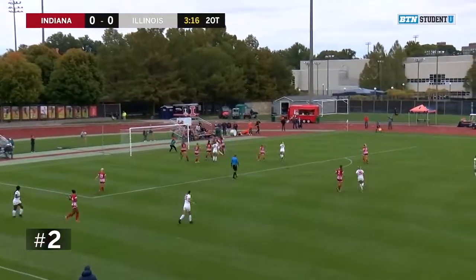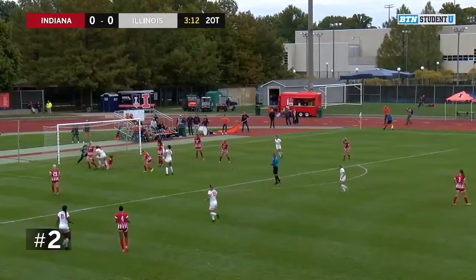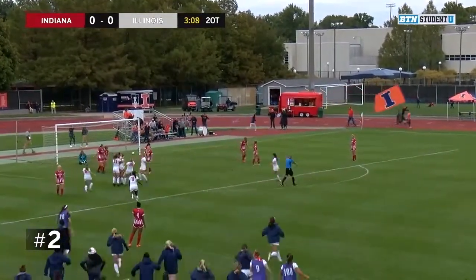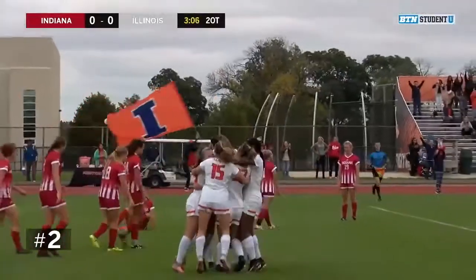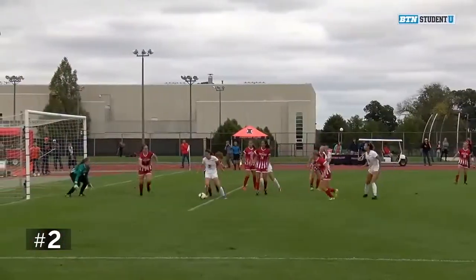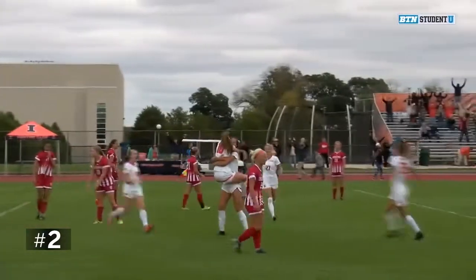Ball sent in, driven across the face of goal, cleared away by Megan Scott. Still a loose ball — the shot! The goal! It's a goal for the fighting Illini. And they win it late on in double overtime in Champaign. Hope Reslin gets the goal, capping off a definite woman of the match performance for the sophomore midfielder as she got the final goal.